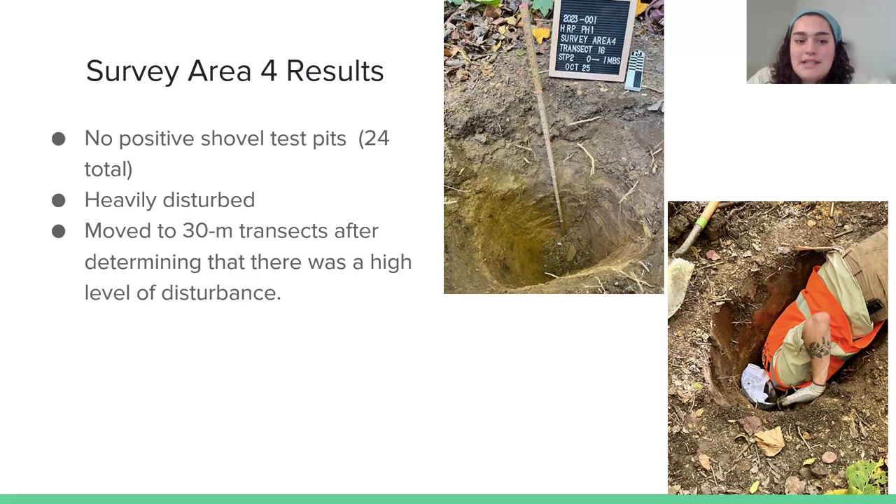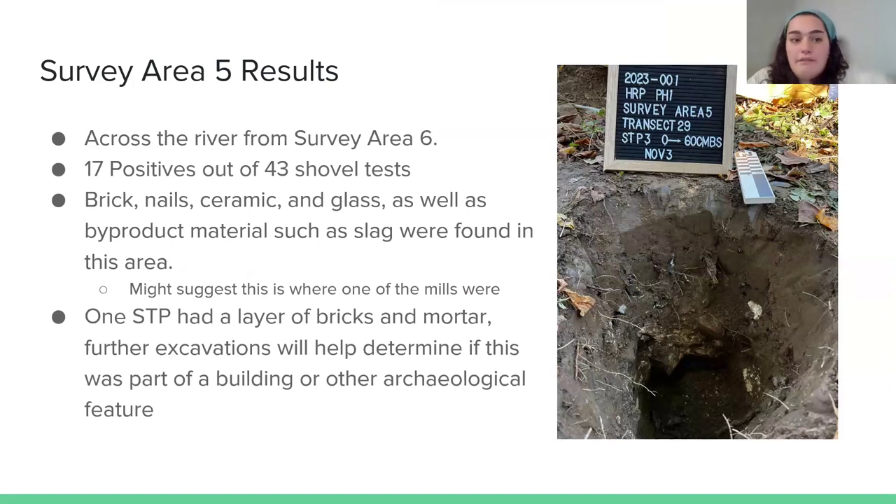Survey area four was kind of a dud — we didn't find any positives, no artifacts or anything. We could tell it was heavily disturbed; we dug down to one meter and it was very deep. Once we determined this survey area was disturbed mostly by flooding, we moved on to 30-meter transects instead of the usual 15, so we didn't have to dig more holes in areas where we didn't think anything would be intact. That helped us get through this area faster and move on.